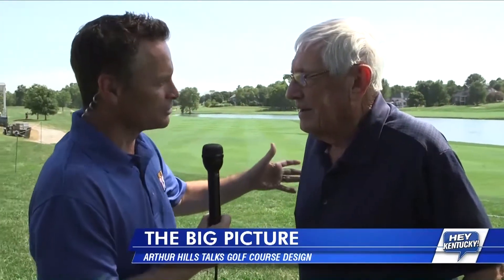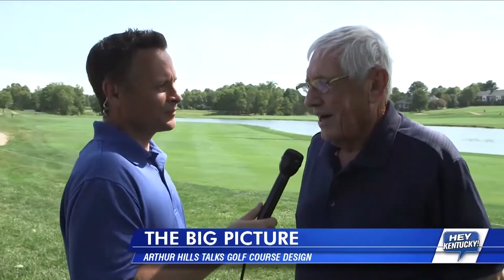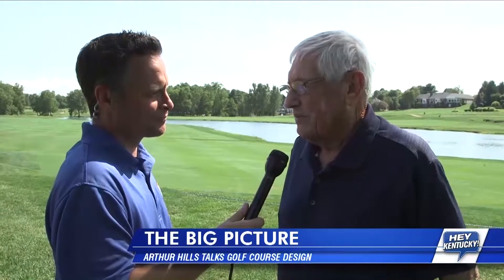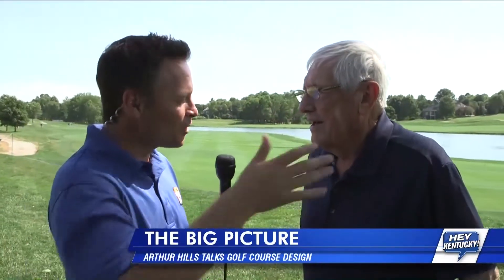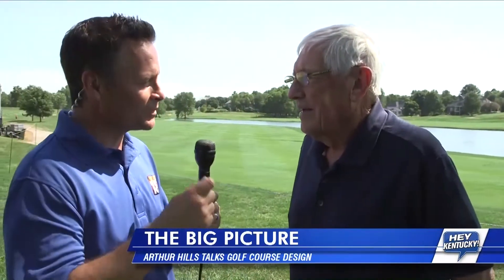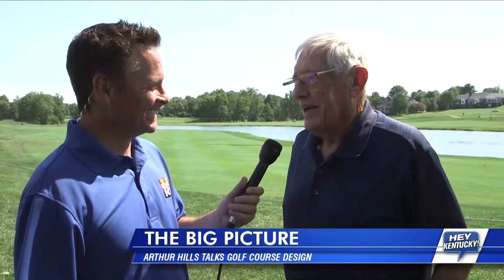Was there a moment in your career where a PGA professional or somebody you respected said something about one of your designs that made you feel like, hey, I think I know what I'm doing? I don't know that that happened very much, but I had a partnership for about four years with Tony Jacklin. Other than that, I haven't had too much contact with the tour players. But does it have an impact on your design when they either complain or brag? Do you want them to be real happy when they walk off or challenged? I would like them to be real happy, because if they're complaining, there's probably some shortcoming — some legitimate comment.